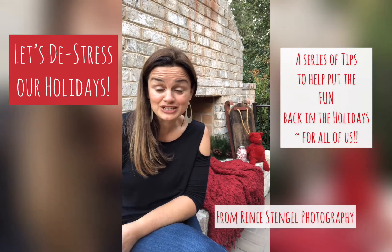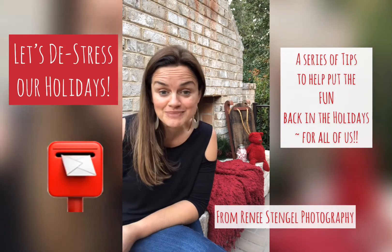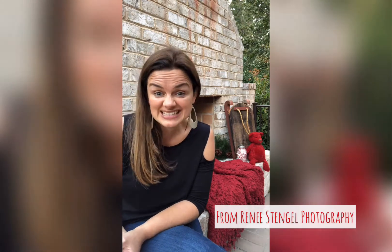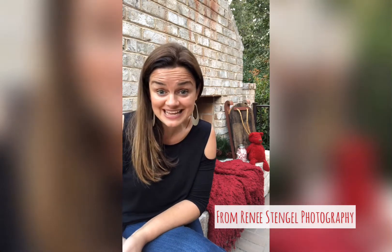A little tip about actually getting your holiday cards into the mail. I love to send out my holiday cards but I hate standing in line at the post office to buy stamps.